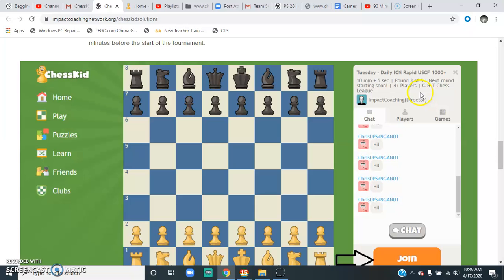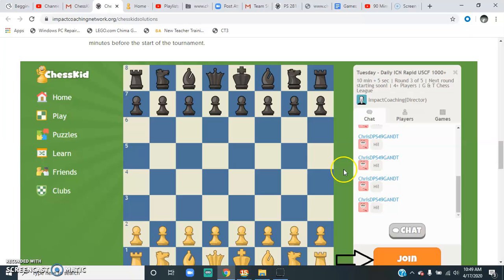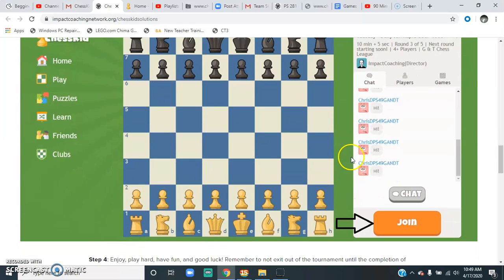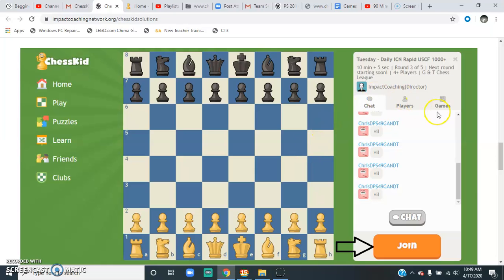Then this will come up — the chat will open and it'll say next round's starting soon. When the first round comes, just wait, and the board will pop up once it's your turn to play. In the Rapid at 11:30 a.m., there are 5 games with 10 minutes and a 5-second delay. You'll play all 5 rounds, and there are 3 rounds at 4. Just be patient — sometimes your round will end quickly. It's a great resource to play every day.